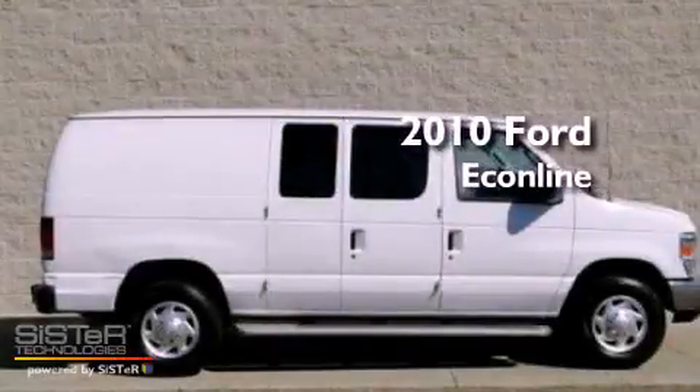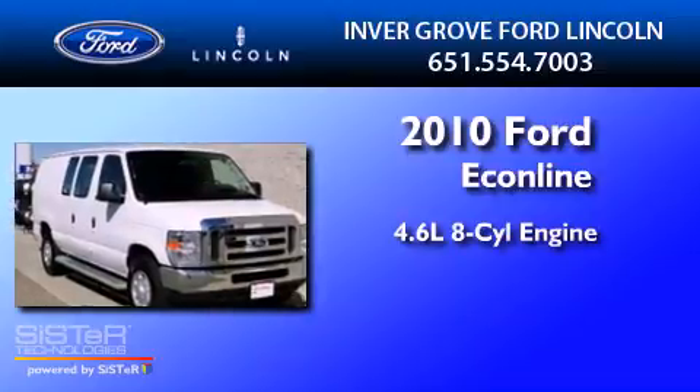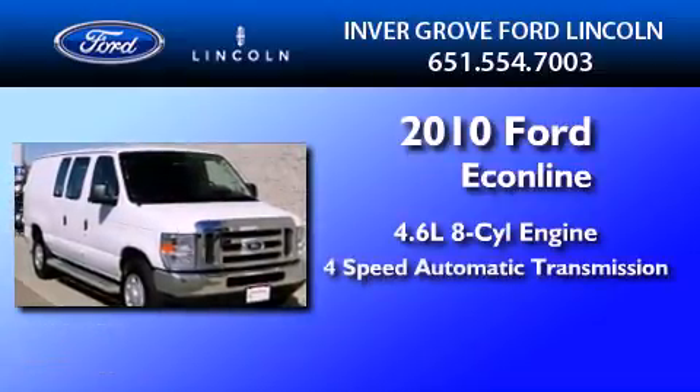This is a 2010 Ford Econoline. It has a 4.6-liter, 8-cylinder engine and a 4-speed automatic transmission.